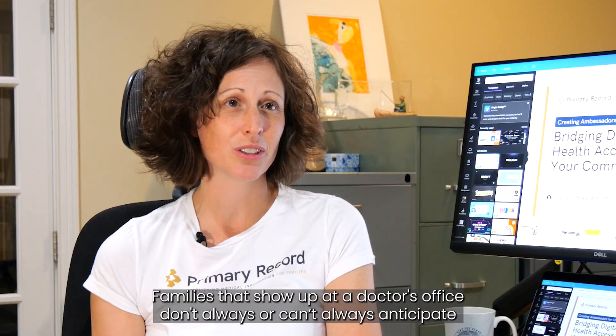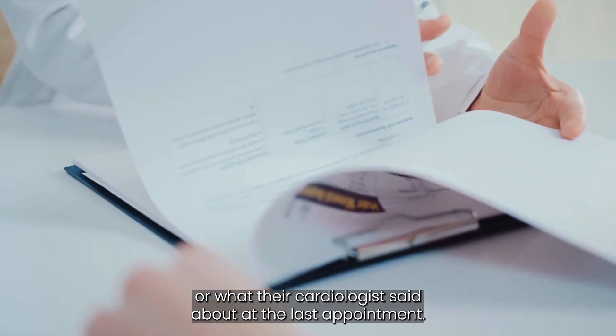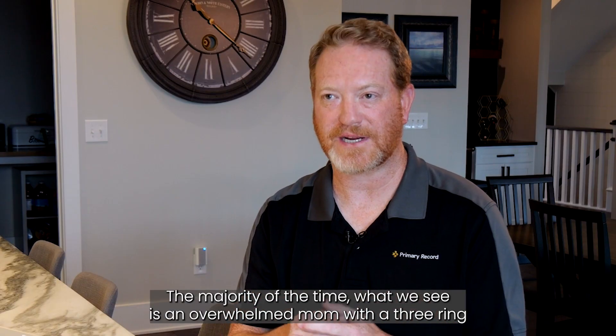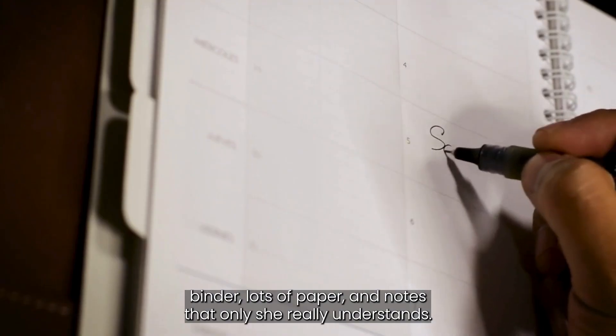Families that show up at a doctor's office can't always anticipate if that doctor is going to have their vaccines, the latest labs, or what their cardiologist said at the last appointment. The majority of the time what we see is an overwhelmed mom with a three-ring binder, slots of paper, and notes that only she really understands.